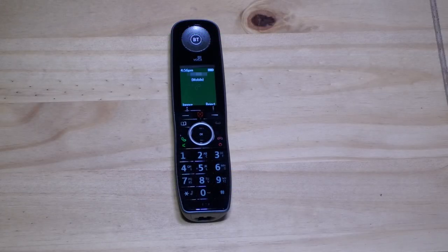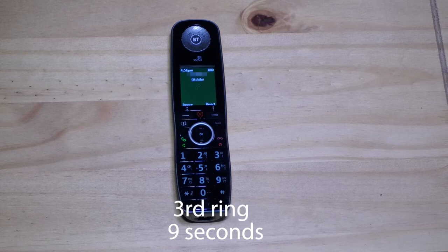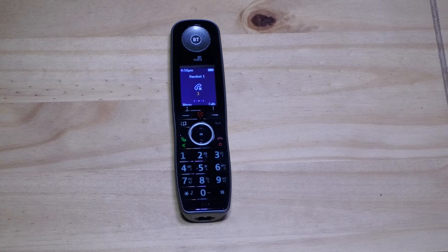I then made a test call to my landline. I would recommend the 30 second option if you have an answer phone on your landline that you want to continue using. Your answer phone will almost certainly be set to answer in less than 30 seconds. So, since you can't disable BT's digital voicemail service, 30 seconds is the next best option because your answer phone will always answer the call before 30 seconds. So, BT's voicemail will never be triggered and is therefore essentially disabled.